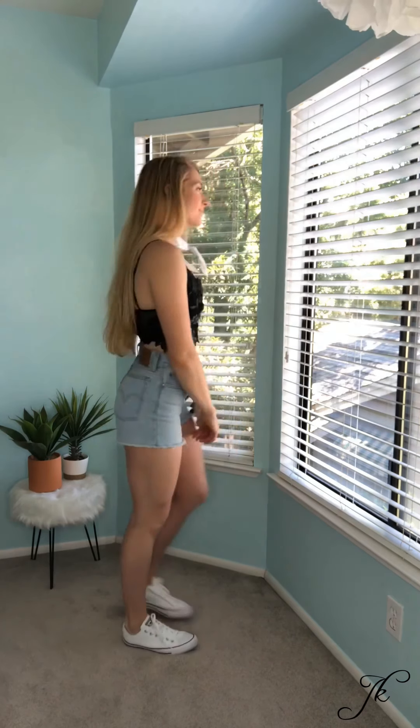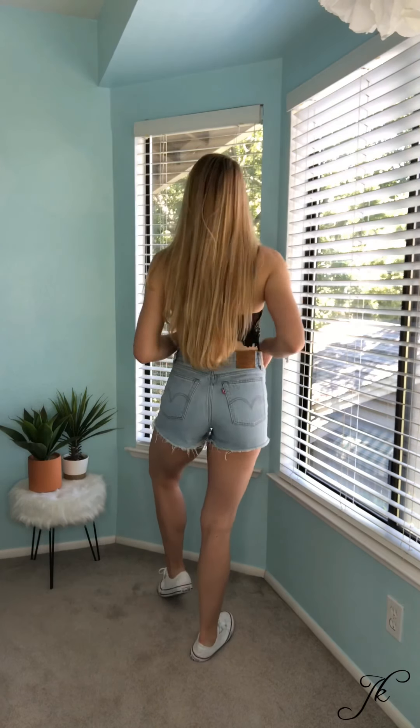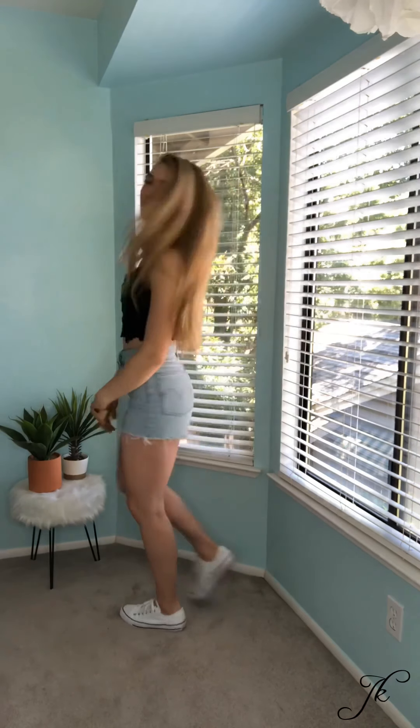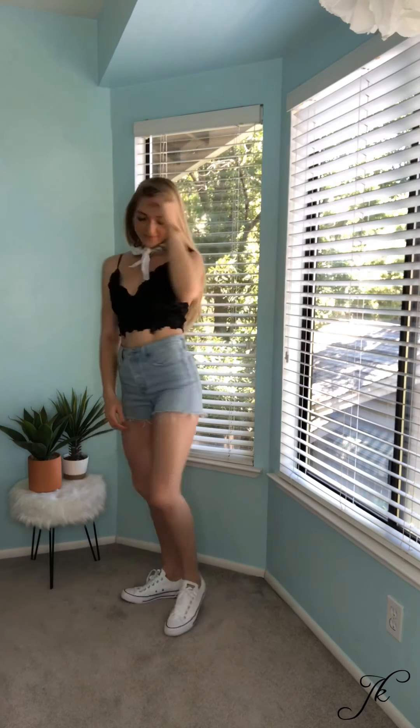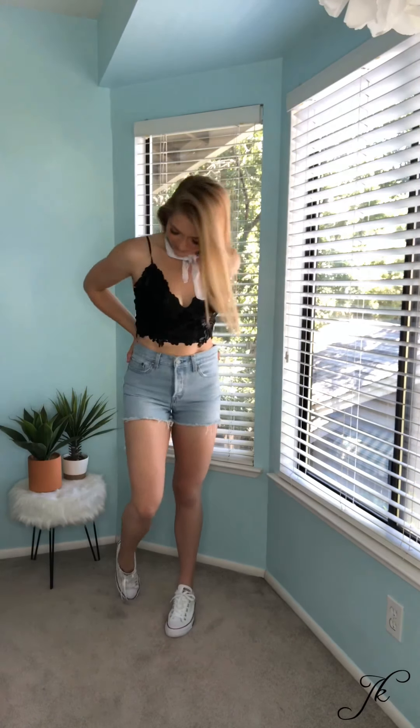For this next look, I wore this little bralette crop top from Tilly's and I paired it with some light wash Levi shorts that I got from Urban Outfitters. I also wore a little white bandana around my neck from PacSun and I paired it again with the white Converse.